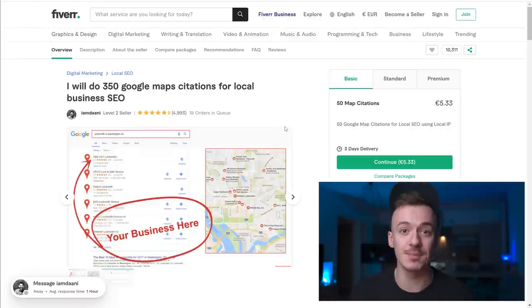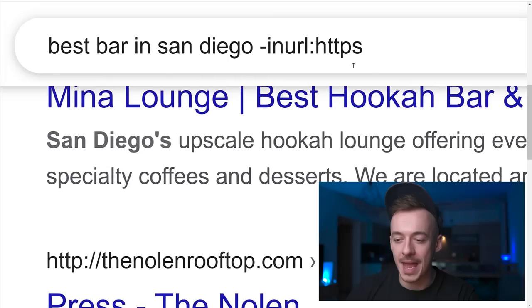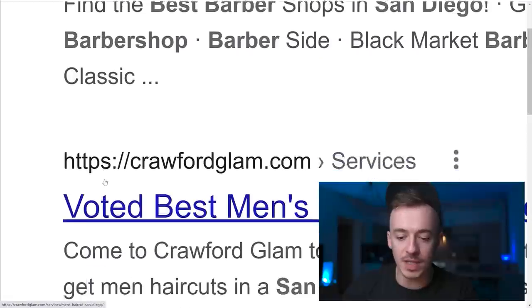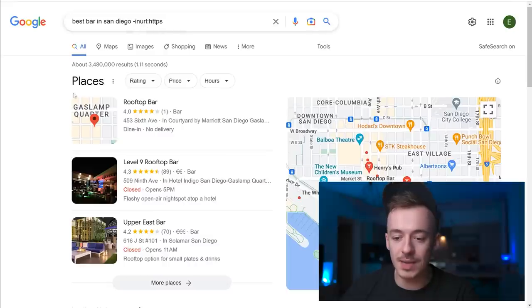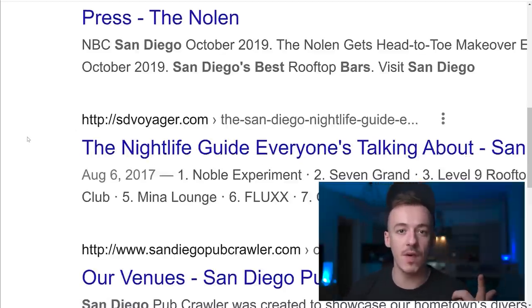This means if someone clicks your link and doesn't buy right away but buys anything on Fiverr within the next month, you get paid. Here's how to get these sales easily even as a complete beginner. Go to Google and search for 'best [profession] in [city]' but also include this search string: 'inurl:http' - without the 's'. This will only show you websites that currently don't have an SSL certificate.